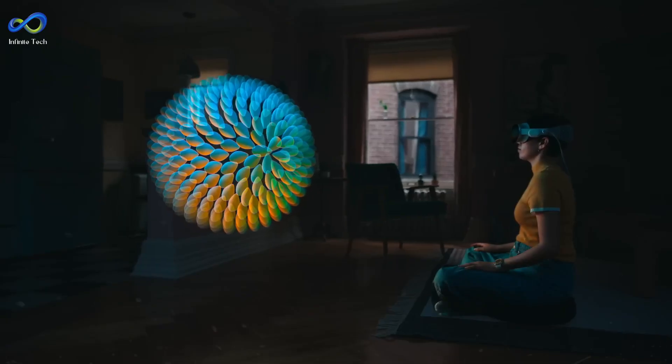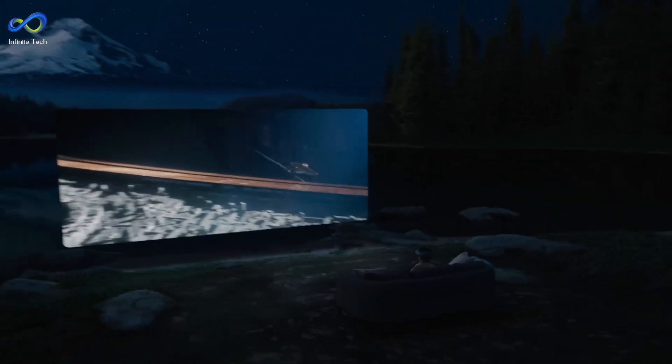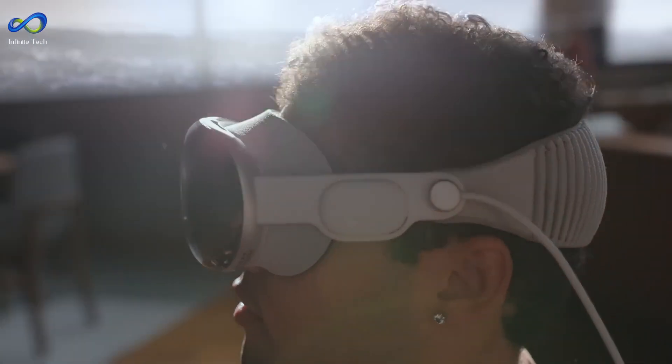The Vision Pro has the best video pass-through and sharpest VR displays, but it constantly reminds you that you're looking at screens and reality is more interesting. Despite being the best in its class, it still needs to catch up to the richness of the real world.